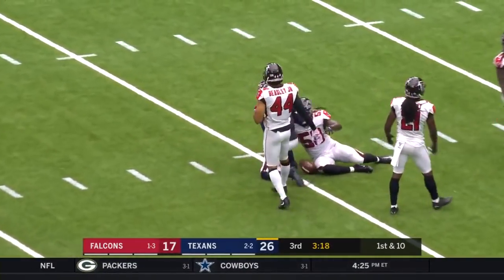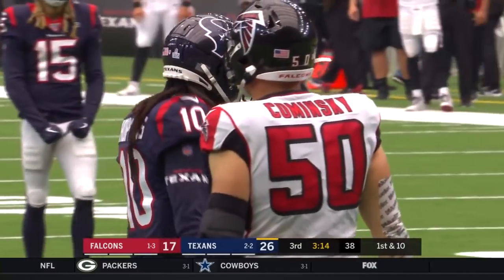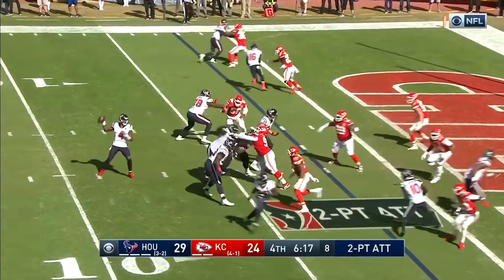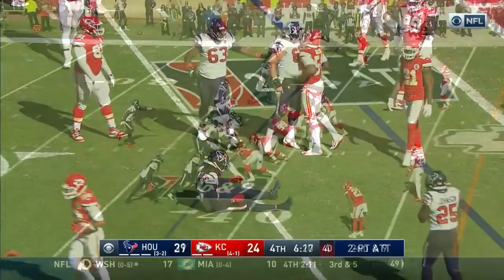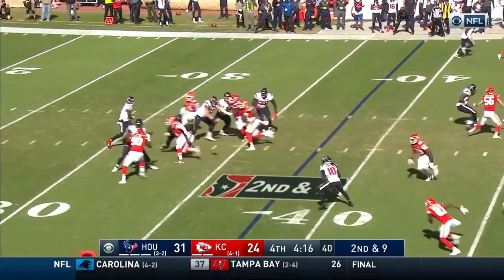DeAndre Hopkins will take it all the way down to the Atlanta 11 — 37, 36 yards on that play. And the two-pointer — they've got it!